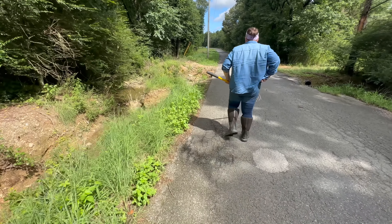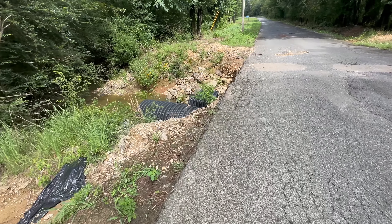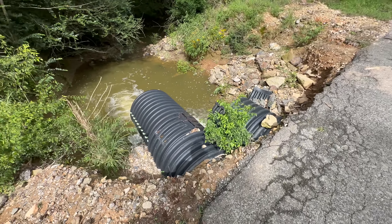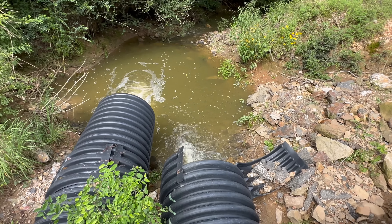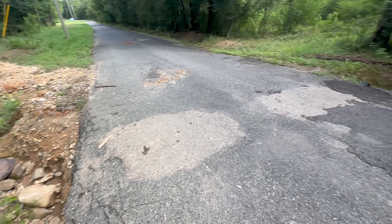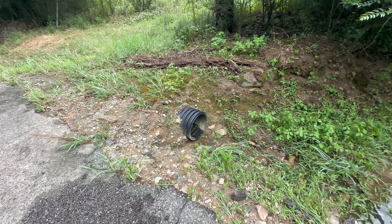All right everybody, driving down this road and we see where it's been washing out here. This is the exit right here — see where they put two together right there, and they did this one too but it came apart. We'll go to the other side. You can see the water was up to the bank there, and there's a little bitty one coming out right there.